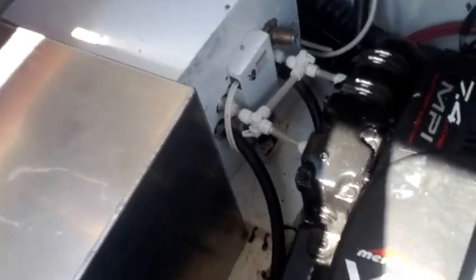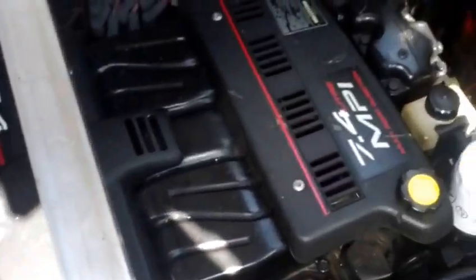There is an inverter charger on the boat as well, which gives you the flexibility of being able to use 120-volt appliances down below.